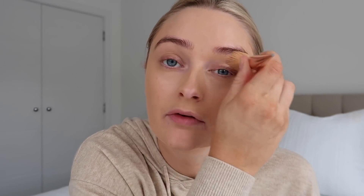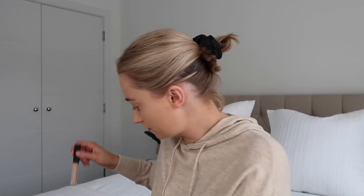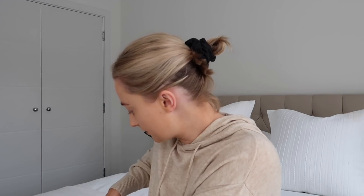I reckon my favorite makeup brand is NARS — I think it's the best. I'm using the camera screen as my mirror. That's my base done. I'm putting on a bit of concealer — this is the NARS concealer in Café Con Let. I don't love a really bright under eye, I just want it to match the rest of my skin.